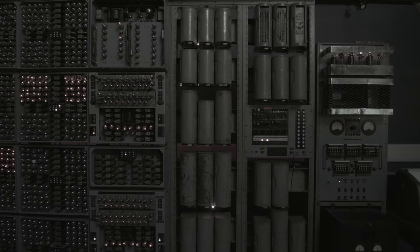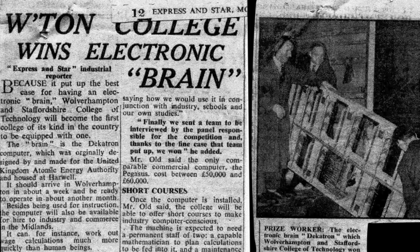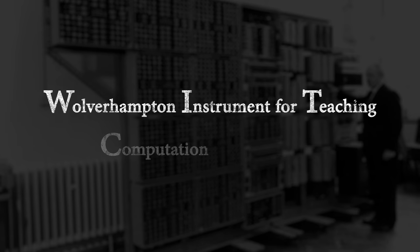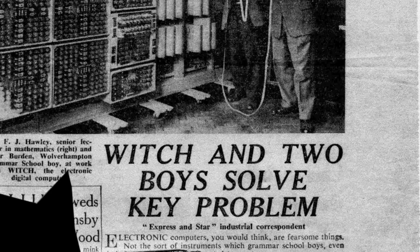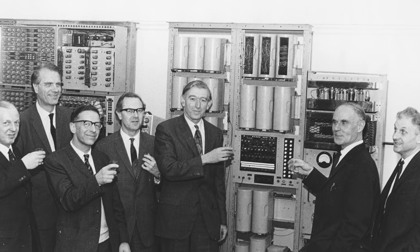The Atomic Energy Research Establishment launched a competition to give away their machine. The competition was won by Wolverhampton and Staffordshire College of Technology, who renamed it the WITCH. This stood for the Wolverhampton Instrument for Teaching Computation from Harwell. The College used the WITCH for 16 years between 1957 and 1973, helping teach scores of students about computing.